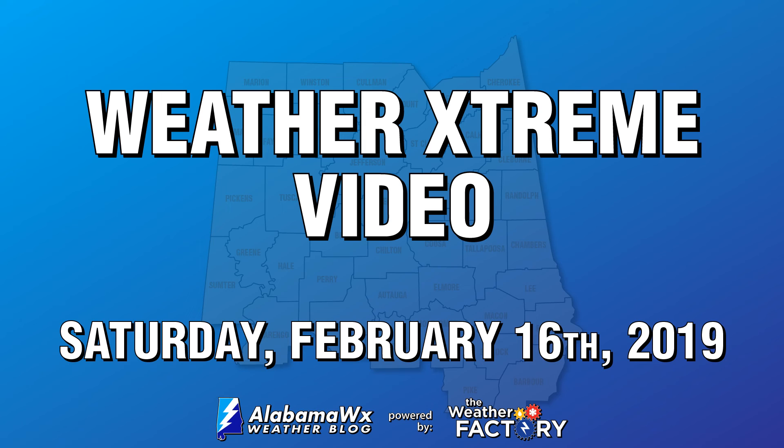That is all for today's Weather Extreme video. We'll have notes on the blog throughout the day. The next video will be out tomorrow morning, produced by Bill Murray. I'm Scott Martin, signing off for today. Have a great day, and God bless.